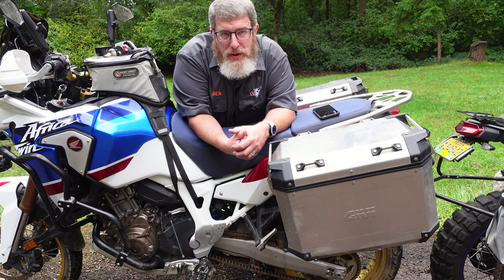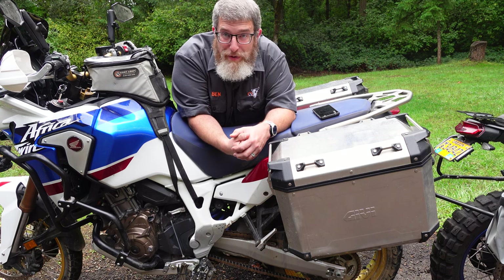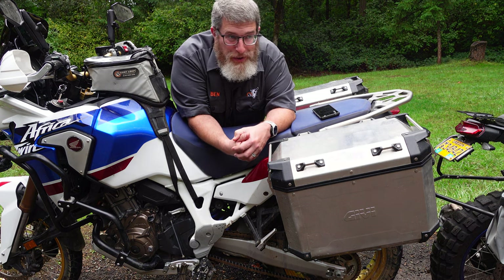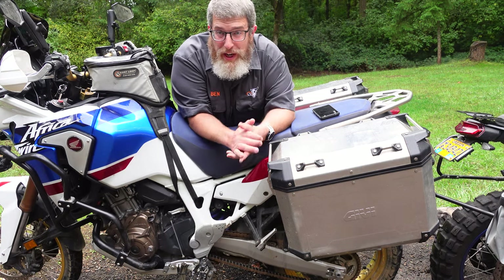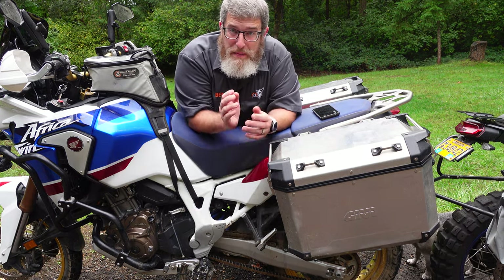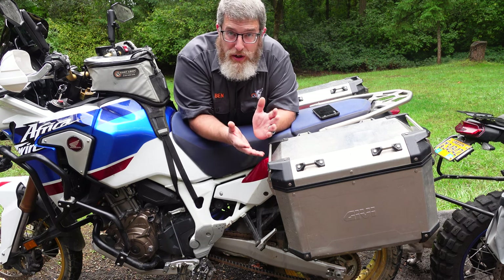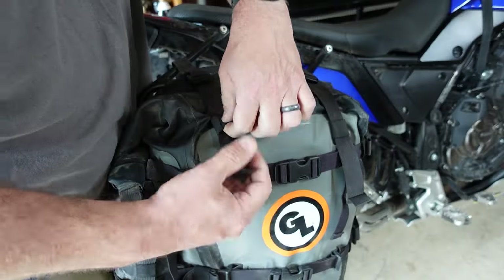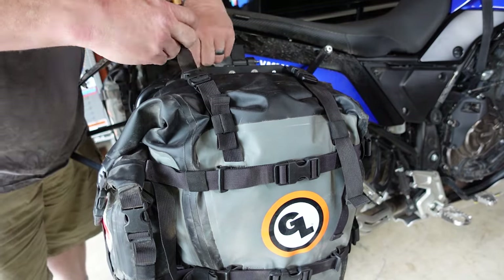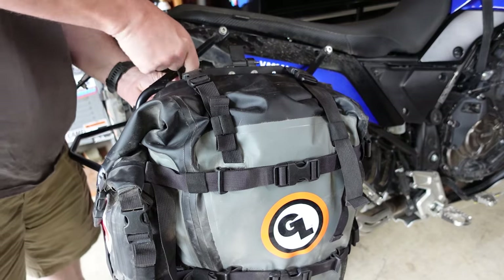Hard luggage is hard mounted to your motorcycle, which means it cannot shift or move around while you're riding no matter how hard you're riding — it tends to be on or off with no in-between. Soft luggage can shift and move if not installed properly. Hard cases also don't have any straps or buckles, so no straps to melt through or wear through, and it's a cleaner look overall. Soft bags by their nature have straps, and while you can tuck those straps in to reduce flapping, there's more of it, so if you want the cleanest look possible it's hard to beat a hard case.